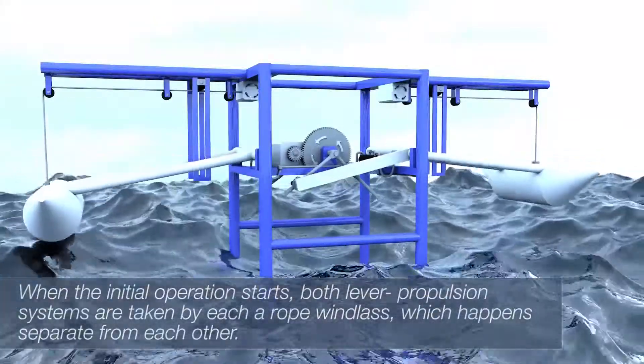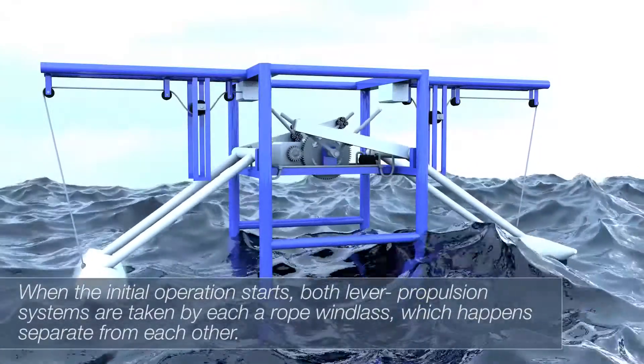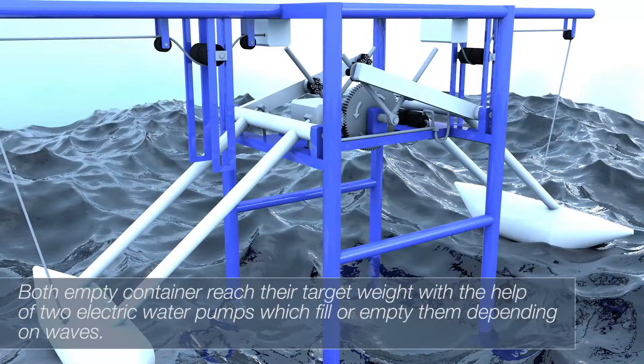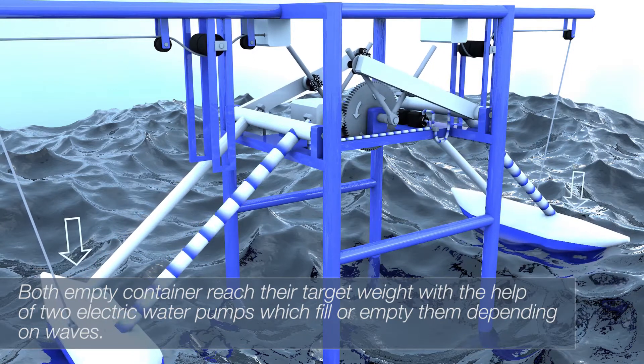When initial operation starts, both ladder propulsion systems are taken by each rope windlass, which happens separately from each other. Both empty containers reach their target rate with the help of two electric water pumps which fill or empty them depending on the waves.